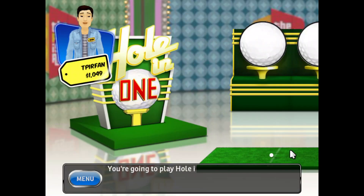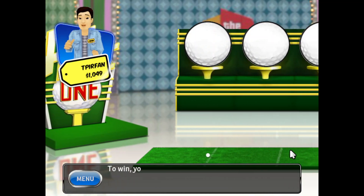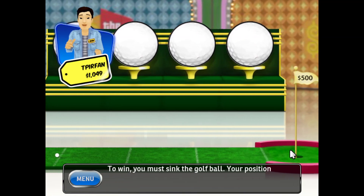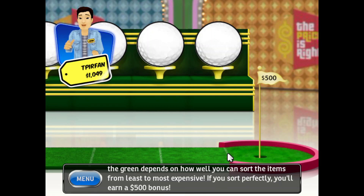You're going to play Hole-in-One for a chance to win $40,000! To win, you must sink the golf ball. Your position on the green depends on how well you can sort the items from least to most expensive. If you sort perfectly, you'll win a $500 bonus.